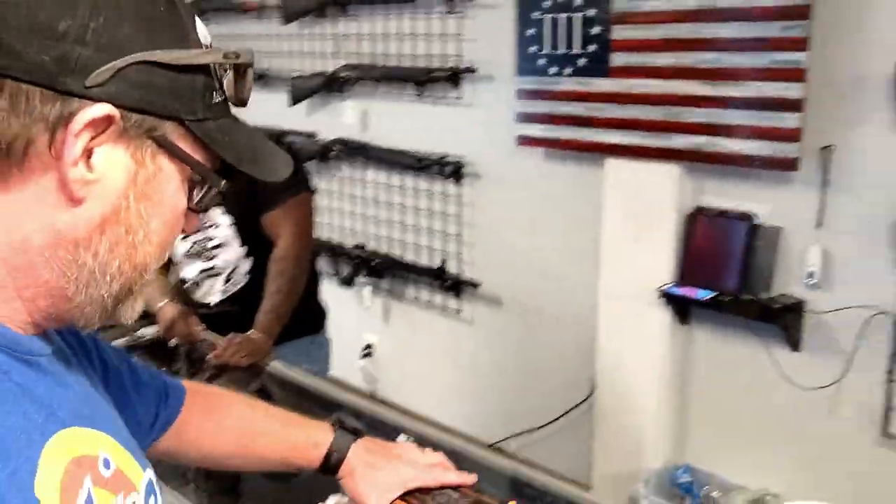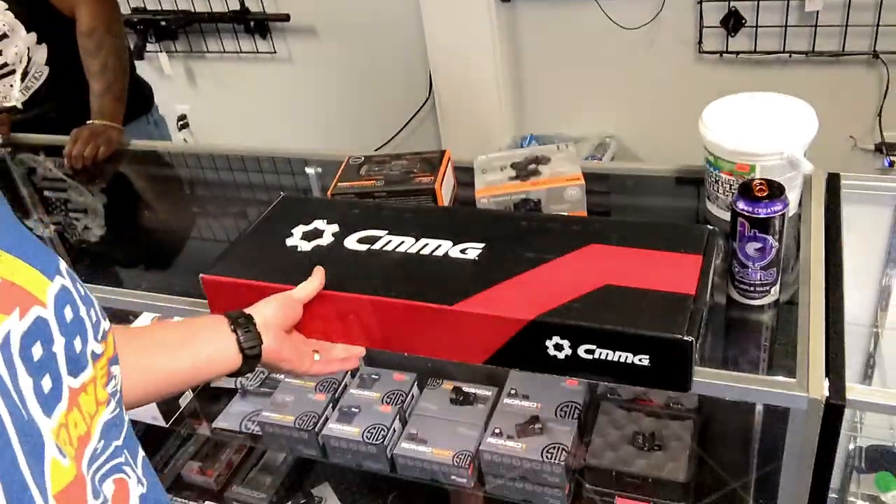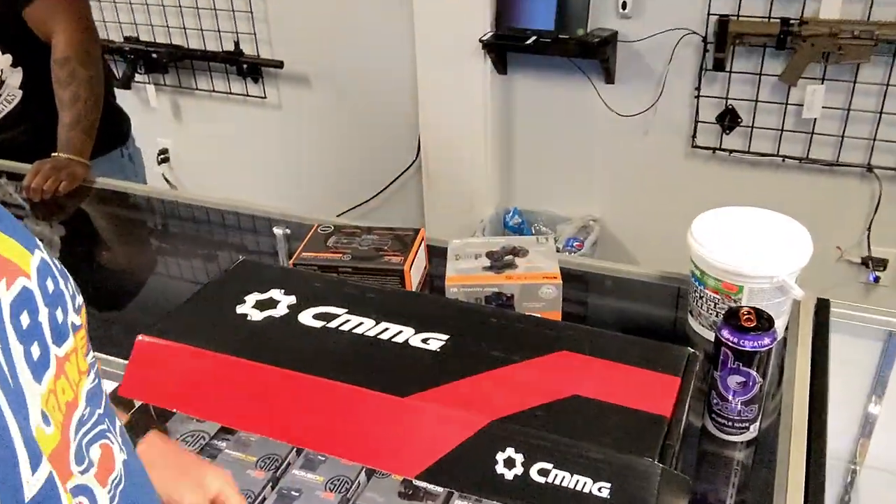We just picked up the CMMG Mark 9 down here, which we're going to be doing a full-blown review on. We're going to stick that Rare Breeze trigger in there — 9 millimeter, because I got a bunch of that. It won't hurt my feelings if I start shooting that. We had a simulated full auto.